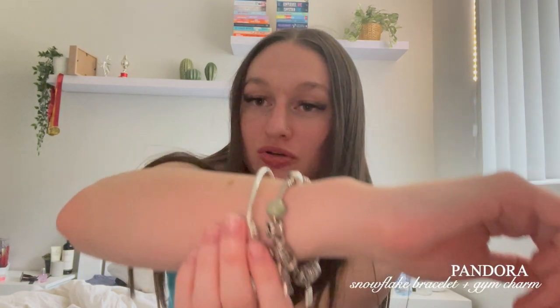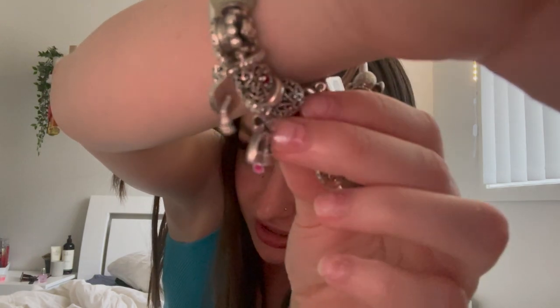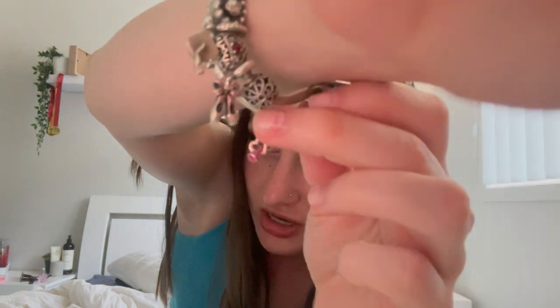I'm going to start off with the present that's on my wrist. I got this Pandora bracelet — it has a snowflake on it, and then the charm I got with it is a gym dumbbell. The gym has been a really big part of my life this year, so that's why I got that one. That is all for the jewelry.